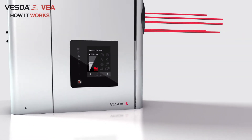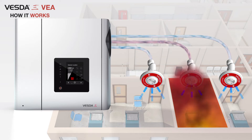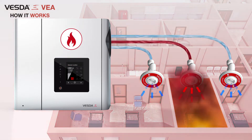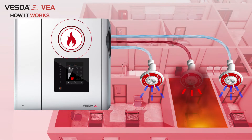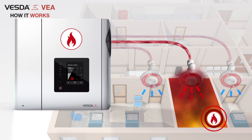VESDA-E-VEA continuously monitors all sampling points for smoke and flow by actively sampling air through them simultaneously. When a fire event occurs, VESDA-E-VEA detects smoke generated through fire and raises a global fire alarm, indicating a fire condition in the protected area. VESDA-E-VEA then performs a scan and identifies the tube, pinpointing the location of the fire.